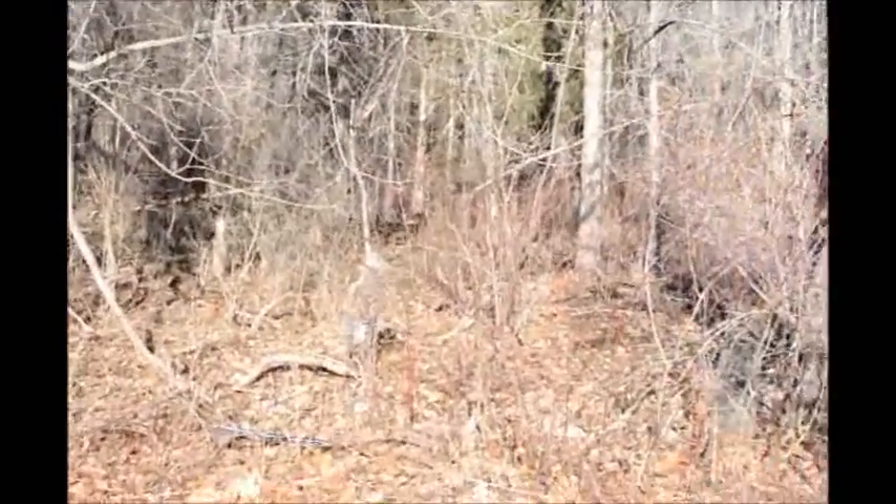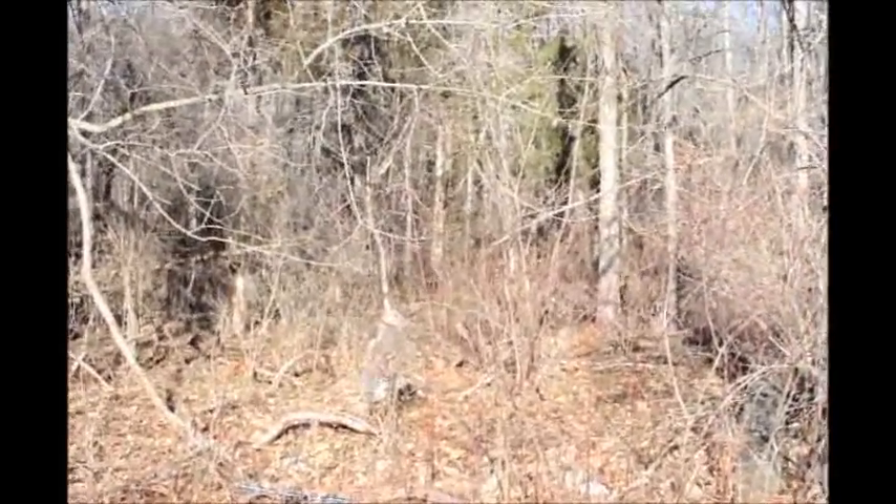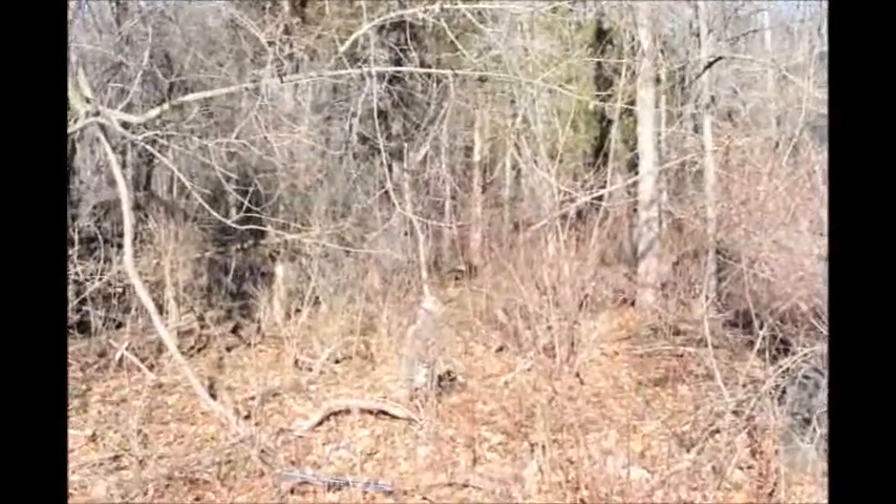Otherwise, you'll have to bring us a 4x4x8 round or pressure-treated fence post to hunt for the day.